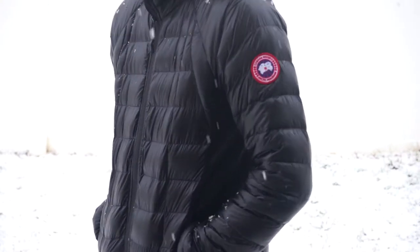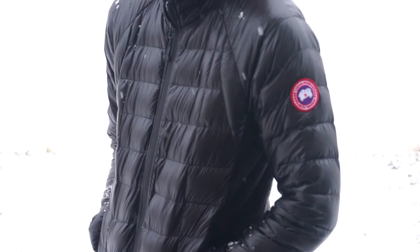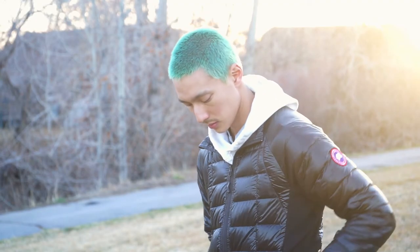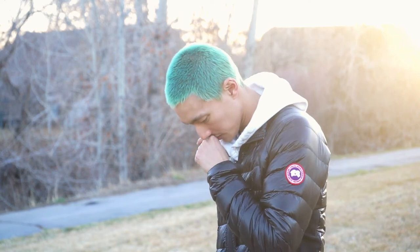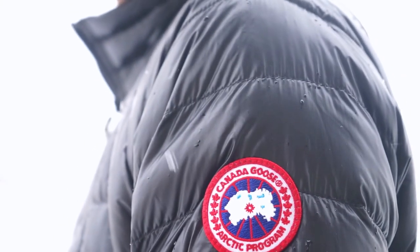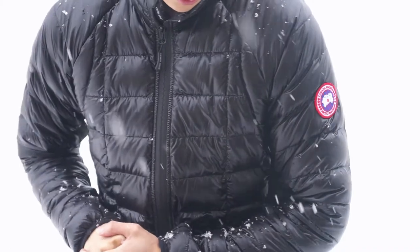Since then, the brand became most notable for their high-quality winter garments, specifically their hutterite down-filled parkas. Down fibers come from under a bird's feathers to help with insulation. The hutterite lifestyle is very similar to the Amish, so the birds grown in this environment are free-range and not harmed with artificial growth hormones. Natural insulation is known as one of the best insulators in the world, so hutterite down became a key component in the brand's garments.